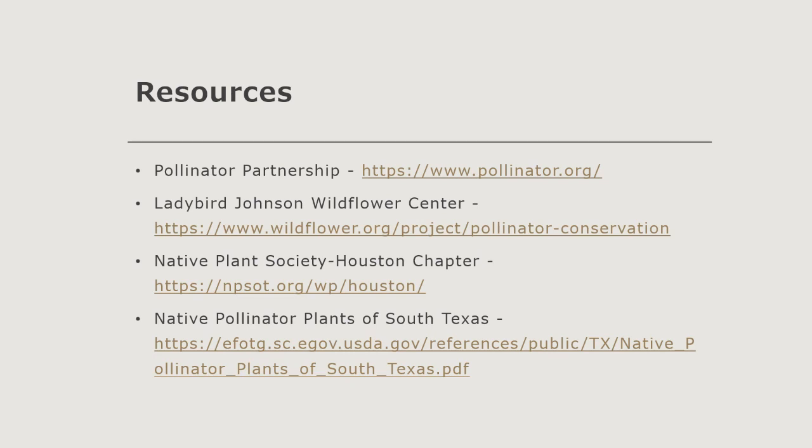Thank you Paul, and join us in two weeks when Shannon talks about soil testing — covering how to do it, when to do it, where to send it, and how to interpret the results when you get them back. If you haven't signed up, go ahead and do that. We'll see you back in two weeks. Thanks everyone, have a great day.